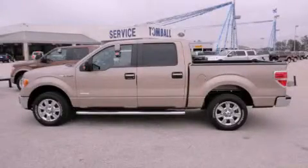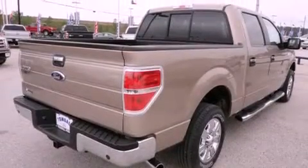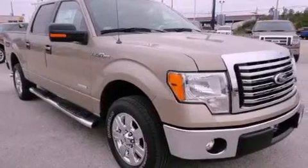This is a brand new 2012 Ford F-150. It has the power to move what you need and the look too. It has a 3.5-liter six-cylinder engine and an automatic transmission.